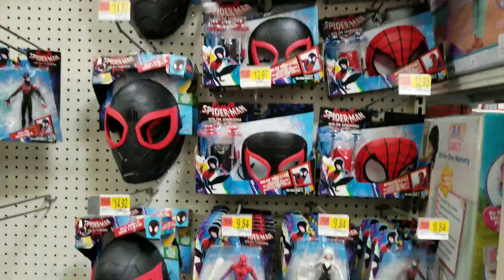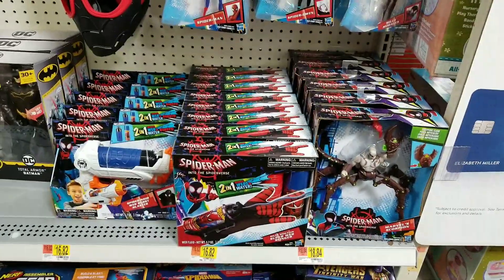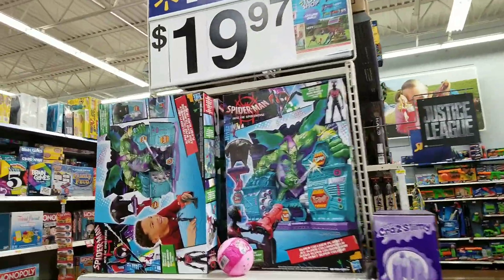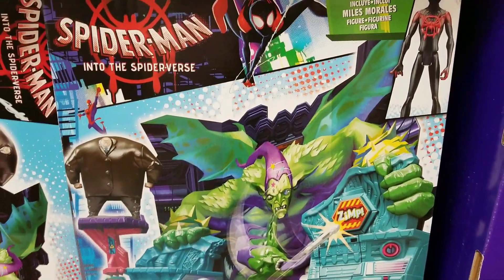Anything Miles Morales for the new Into the Spider-Verse movie would be good too. The toy prices here are not that bad — at $20. This is the Super Collider.